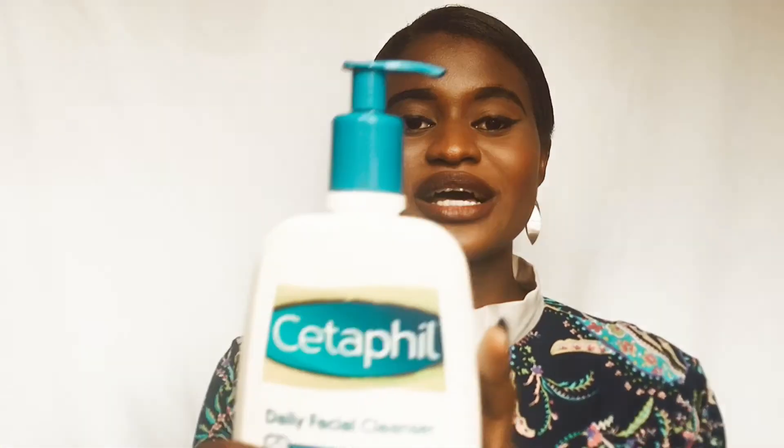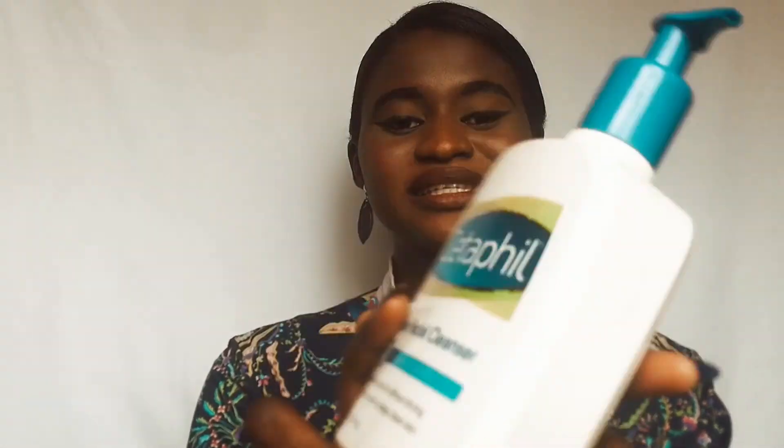It looks more like a lotion until you take a closer look and realize it's a cleanser. Let me show you how it looks on my hand. I'm going to rub it right into my arm — look at it. So this is how it looks, this is what it does.